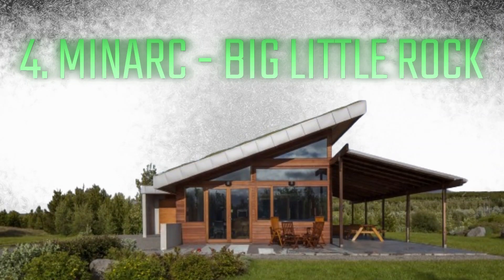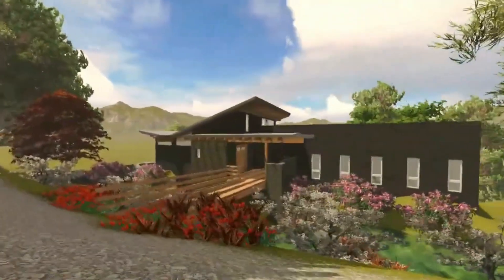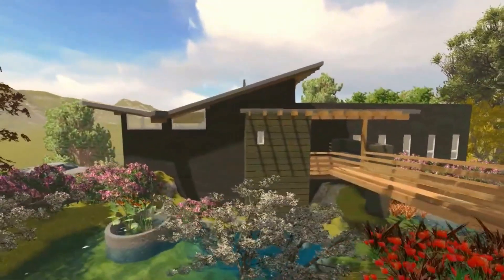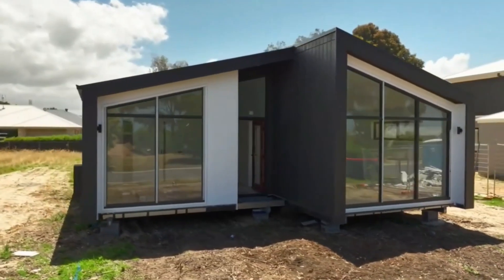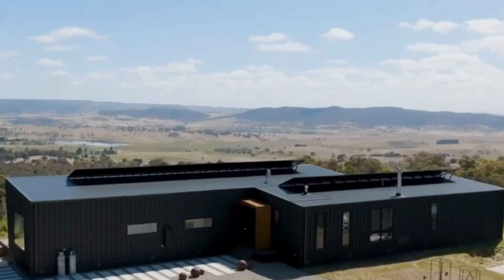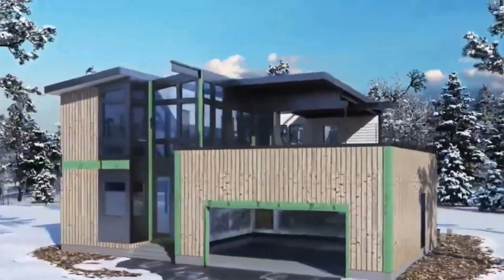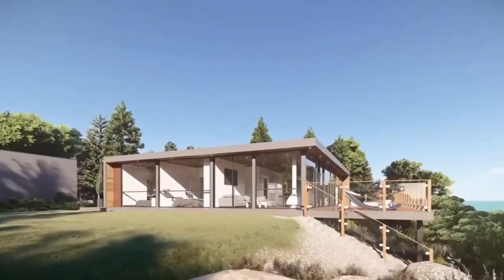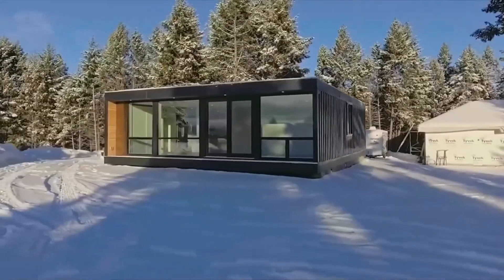Number 4: Minarch Big Little Rock. The Big Little Rock by Minarch, coming in at number four, is a magnificent illustration of contemporary prefab building that blends perfectly with its natural environment. It provides a distinctive fusion of opulence and environmentally conscious living with its modern architecture and focus on sustainability. Every element, from its large windows that provide stunning vistas to its deliberate use of recycled materials, demonstrates a dedication to environmental stewardship and innovation.